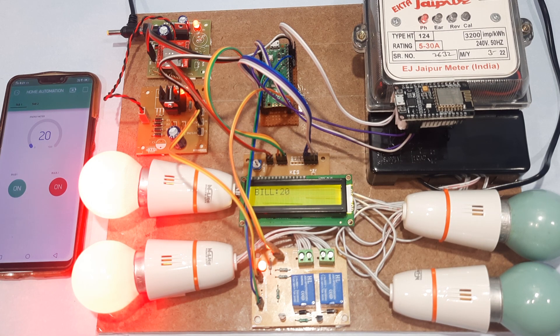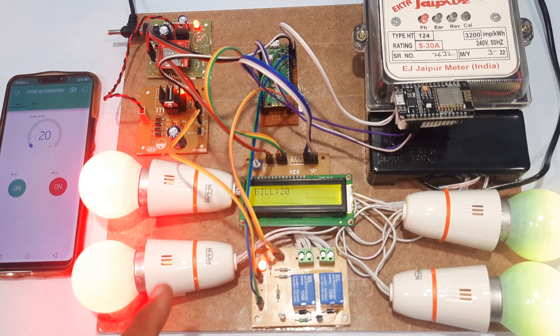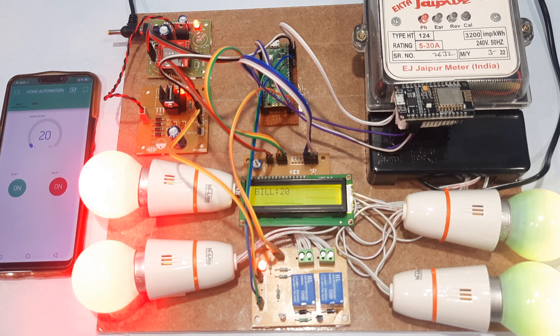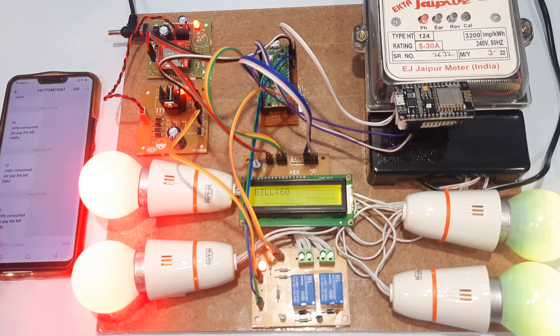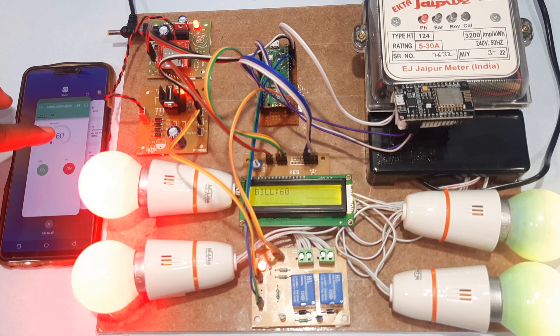Bulb 1 is now on — success. Both bulb 1 and bulb 2 are on. We are using four bulbs total, so more power is being consumed and the bill will increase. Now at 30 units consumed — pay the bill: 60 rupees.